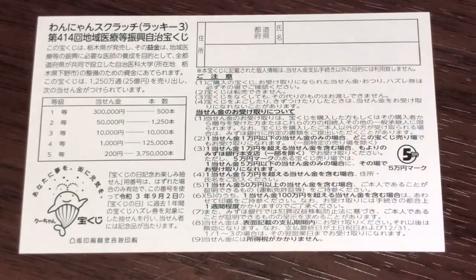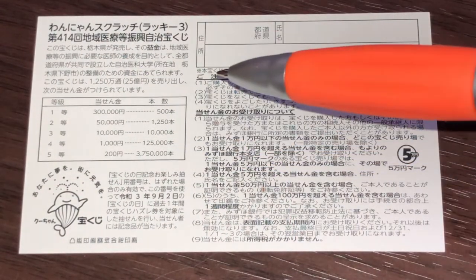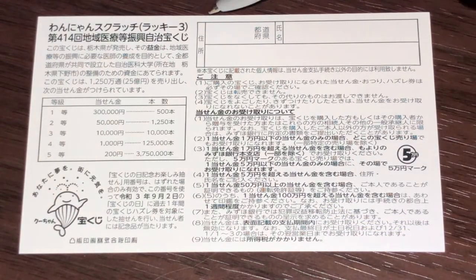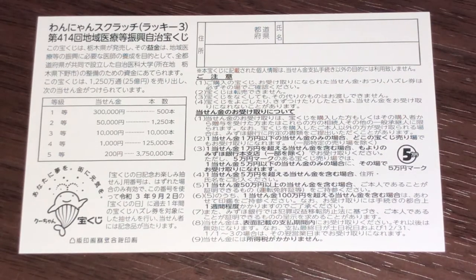Quickly looking at the back, here you have a breakdown of the prizes and the rules in Japanese. If you happen to win the first prize, you're going to have to fill in this area. Here you will write your prefecture, then your full name, then your address in Japan. All winnings are tax free in Japan.